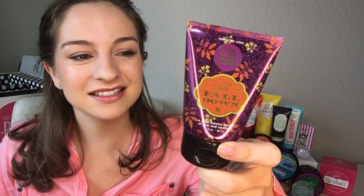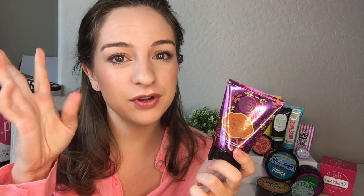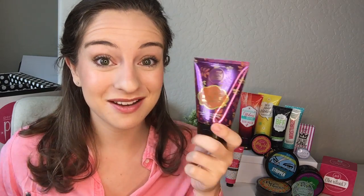First up: the All Fall Down big fat yummy hand cream. I absolutely love this scent — it's a crisp autumn delight of pear and cranberry, super crisp and fresh. I actually put it on my hands right before this video. The packaging is super cute, and if you know our big fat yummy hand creams, they're not greasy, a little bit goes a long way. It's such an amazing fall scent.